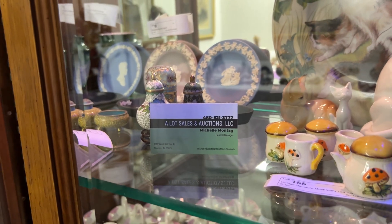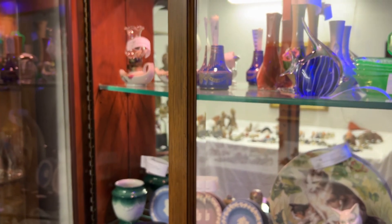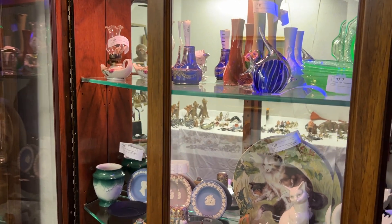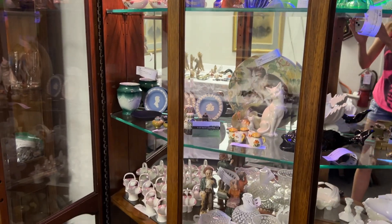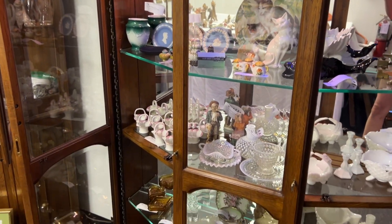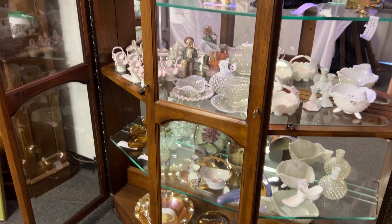Hello and welcome to A-Lot Sales and Auctions. We're here with a preview video of our current auction that ends tomorrow, Thursday, April 4th. We wanted to bring this to those folks who can't make it in to see the preview in person.